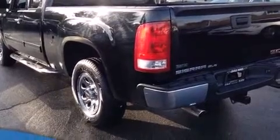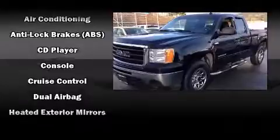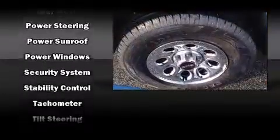Side curtain airbags deploy in extreme circumstances, shielding you and your passengers from collision forces. This vehicle has achieved certified pre-owned status by passing GMC's rigorous certification process.